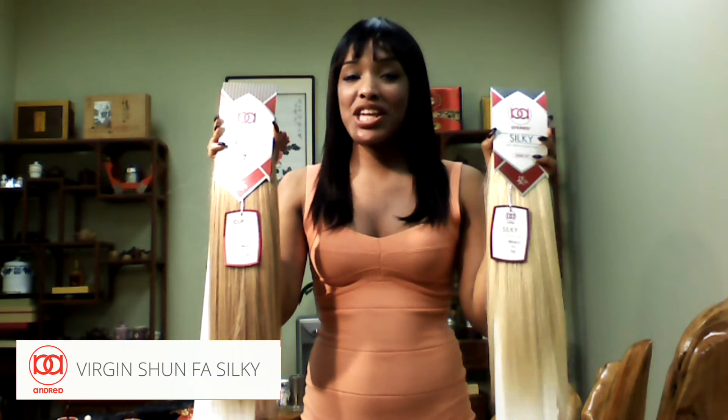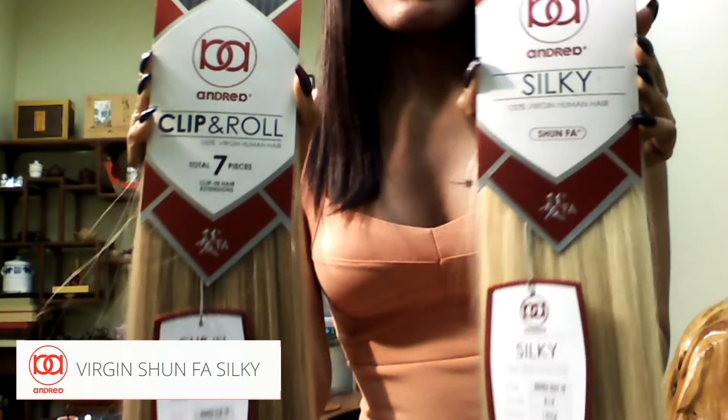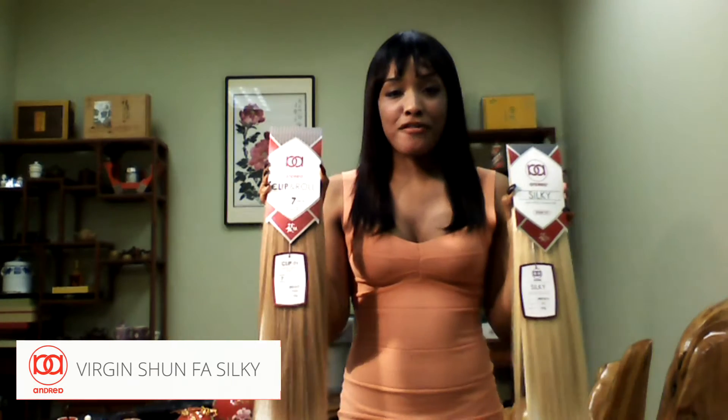What's going on guys? Today I have in my hand a hairline called Andrea. One is the Clip and Roll and the other one is the Silky. Now let's get to the Clip and Roll first.